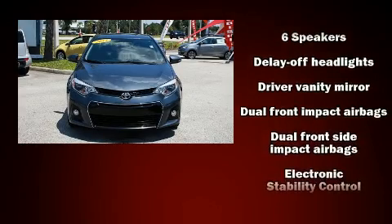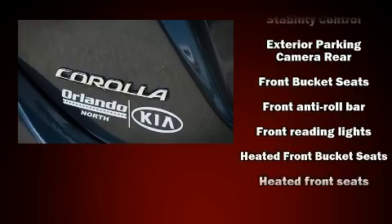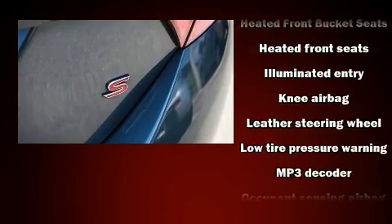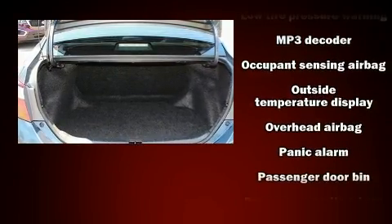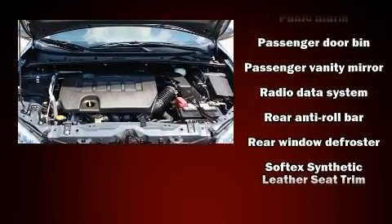With features such as delay-off headlights, one-touch window functionality, a trip computer, and a split folding rear seat, you and your passengers will enjoy the stereo system, which includes a CD player with MP3 capability and four well-positioned speakers.